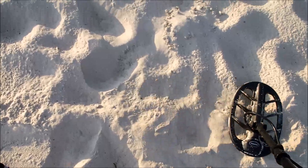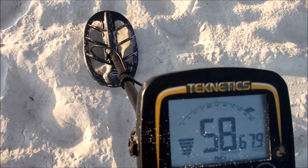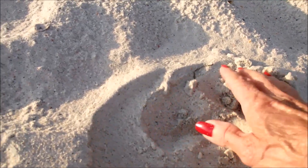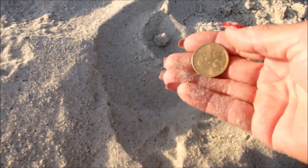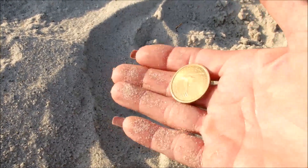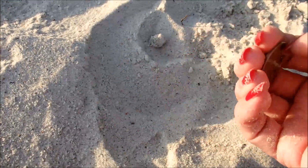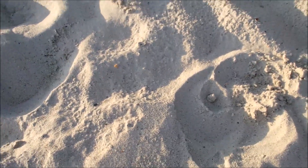Here's an area that I walked up on and it looks like multiple signals. Check this out — probably a quarter, reading 51, 58. I'm going to dig that right there, it's fairly shallow, so I'm going to use the pointer. Dang, what is this? Looks like a token? No — dang, dang, dang, this is a dollar! I love this. This is a first. I've got to dig some more, there's more signals here.